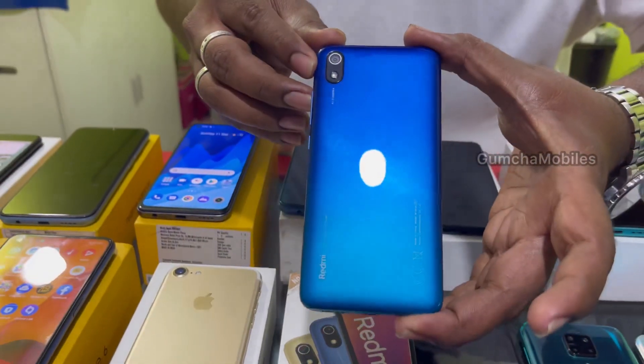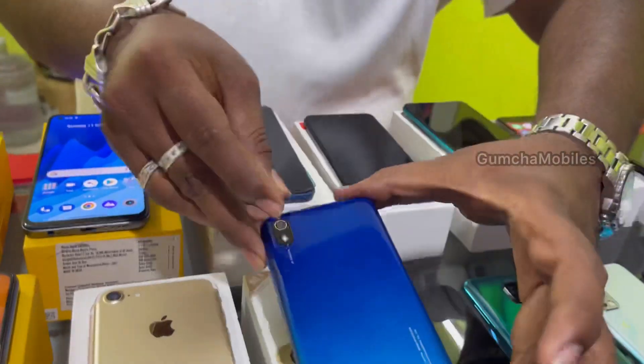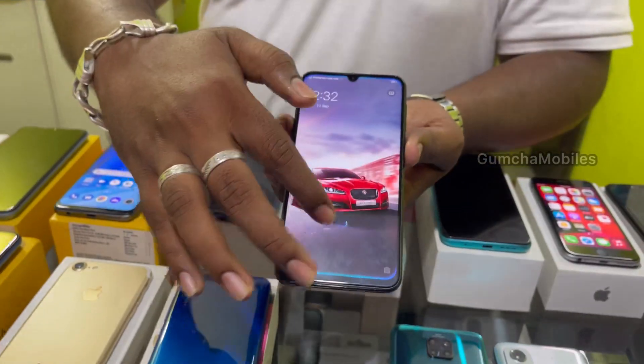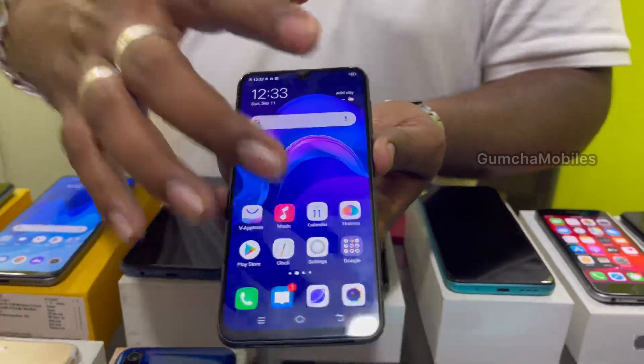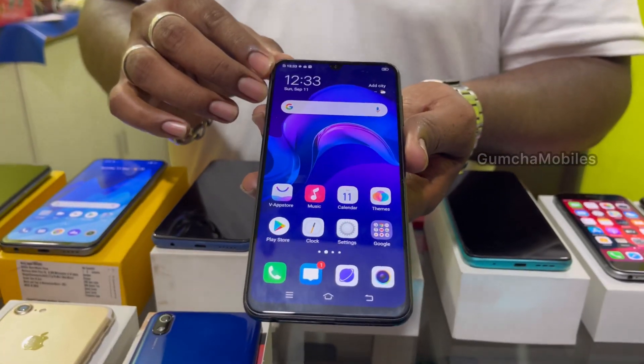Next model is Realme 7A, 3GB storage, 4GB battery, 4G. Full kit box. Next is Vivo V11, 6GB RAM, 64GB inbuilt, 25MP selfie camera, brand new piece. Price ₹7,500, full kit box.